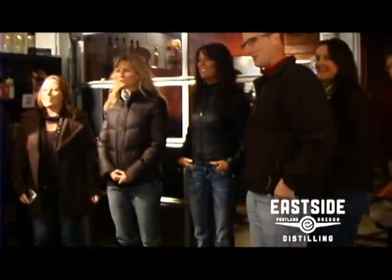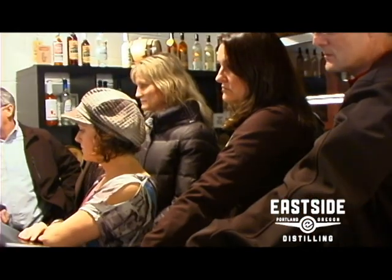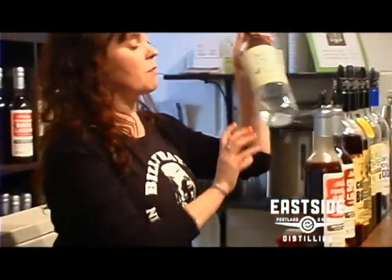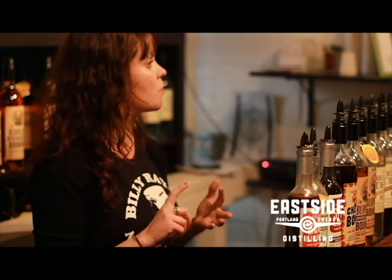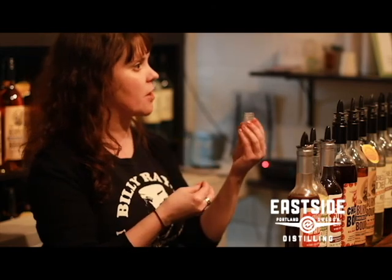Welcome to Eastside Distilling. First up is their Portland Potato Vodka — a lot smoother than a grain vodka. Next is the Below Deck Silver Rum. All rums come from a sugar base; Eastside uses molasses because it's a high concentrate of sweetness but also very bitter and earthy, and the combination smooths the rum out considerably.